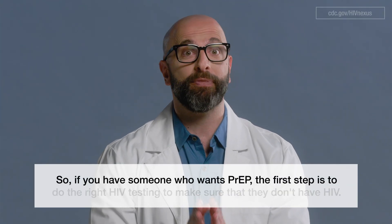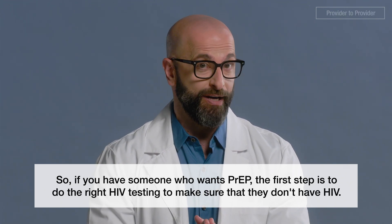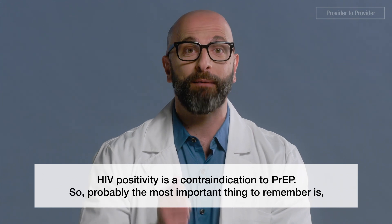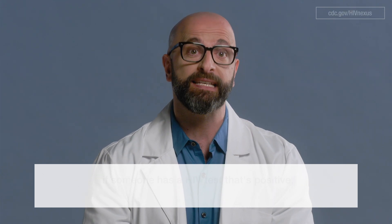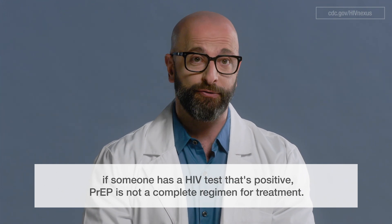If you have someone who wants PrEP, the first step is to do the right HIV testing to make sure that they don't have HIV. HIV positivity is a contraindication to PrEP. The most important thing to remember is if someone has an HIV test that's positive, PrEP is not a complete regimen for treatment.